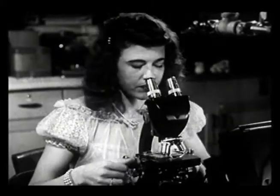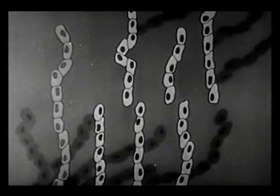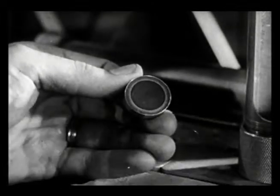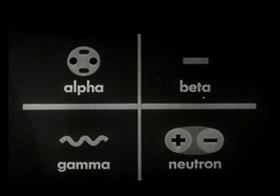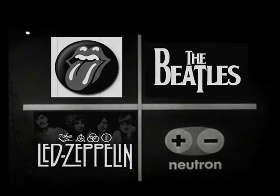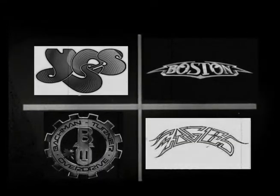For decades, scientists have been struggling to perfect the ultimate radio music format. At FM96, we've developed a blend of classic rock isotopes that provides the greatest audio stimulation. Classic rock on FM96 is based on four key elements: Stonium, Betelite, Zepplica, and Quinine — along with contributions from other well-known rock icons.